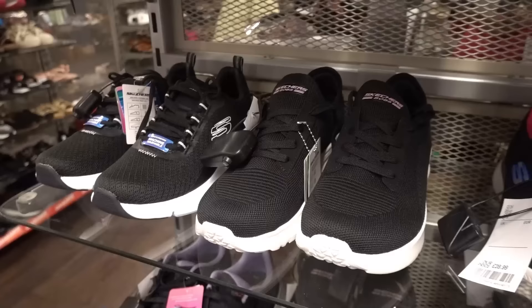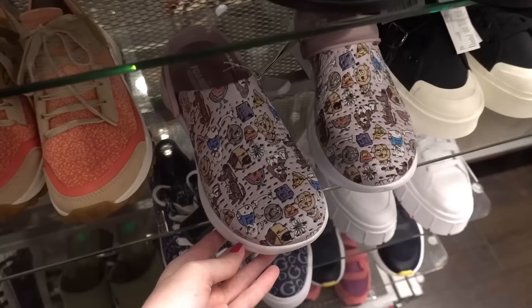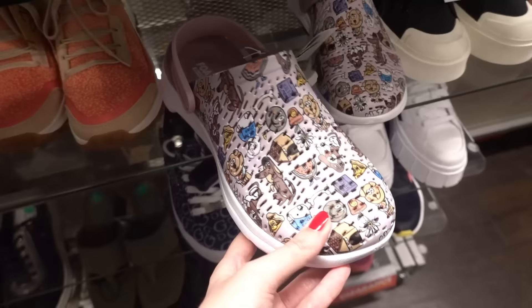If you've been watching my vlogs for a while you will probably know I live in Skechers and they have so many in here starting at £24.99 which is a really good price for Skechers. I just spotted these — I thought they were Crocs but they're actually foamies by Skechers. That's a very unique design — these are £19.99.